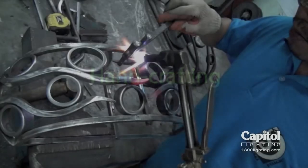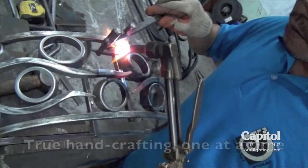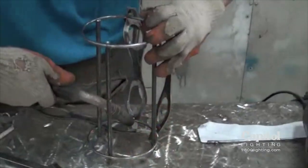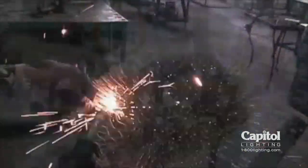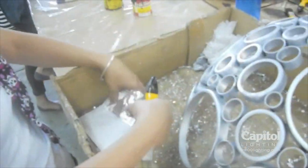We handcraft our fixtures the old-fashioned way. All of our metalwork is hand-wrought or hand-forged. Many of our shell fixtures require hundreds of hours of hand labor just in applying and polishing the shell. We hand-lay in mosaics and natural fibers one piece or one strand at a time, and our painted finishes are all applied by hand.